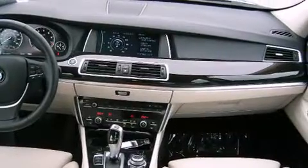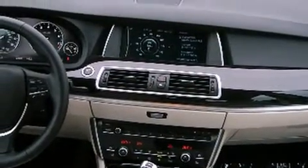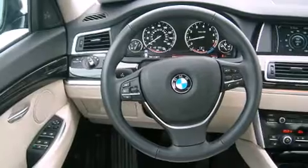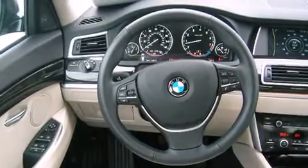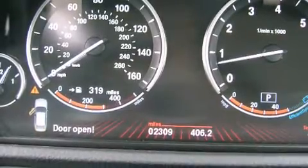BMW also prioritized safety and security with features such as head curtain airbags, traction control, anti-whiplash front head restraints, a panic alarm, and four-wheel disc brakes with ABS.